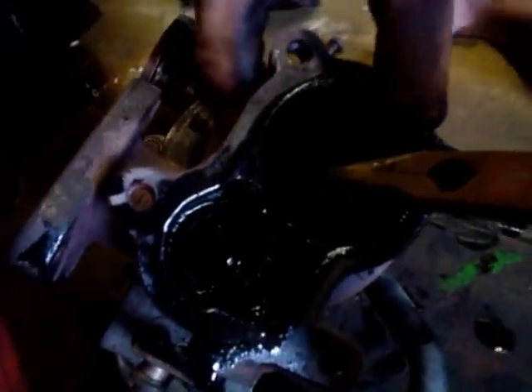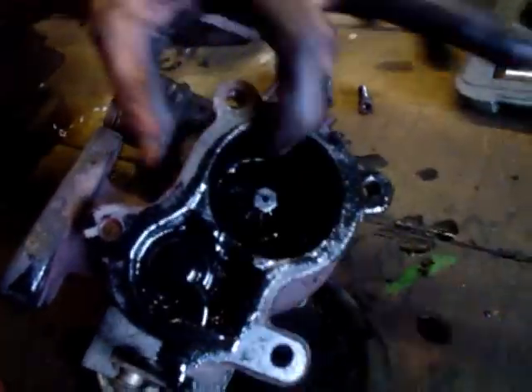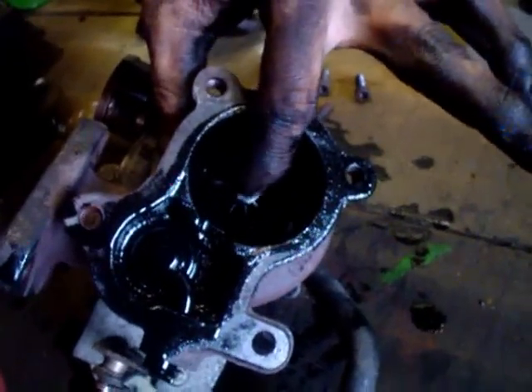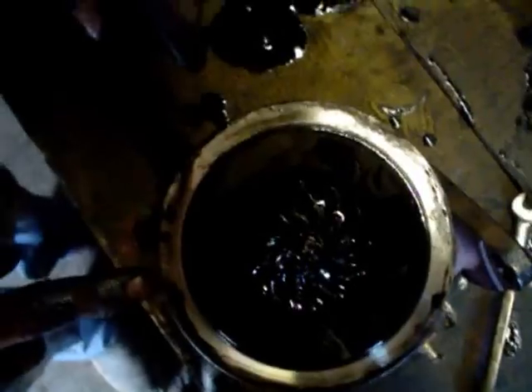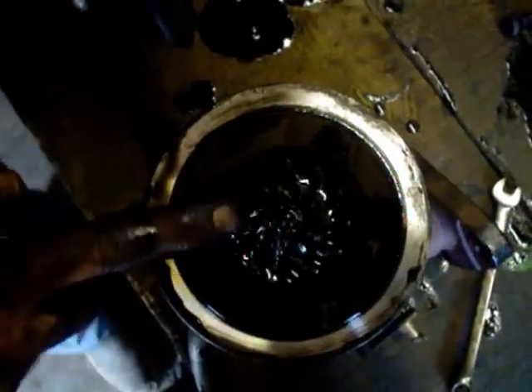I don't know if you can see this, but I've got a little bit of play. That shows it quite well. Not too good, really. Let's take the compressor housing off and see what's going on. Not looking too bad, but there's a bit of play.